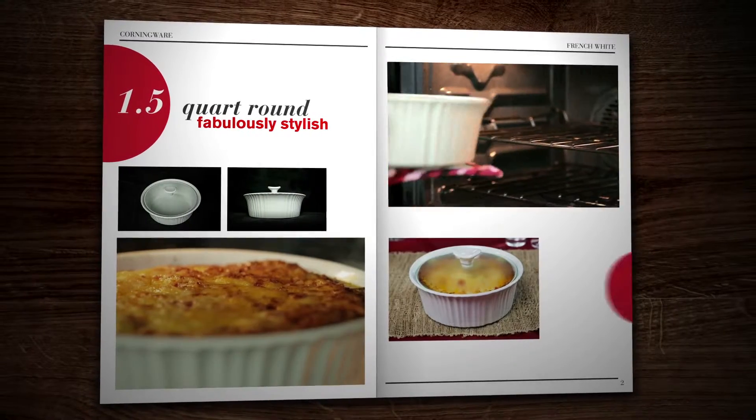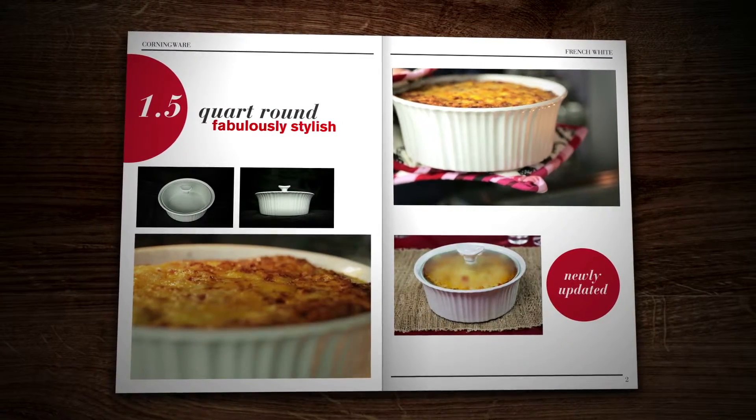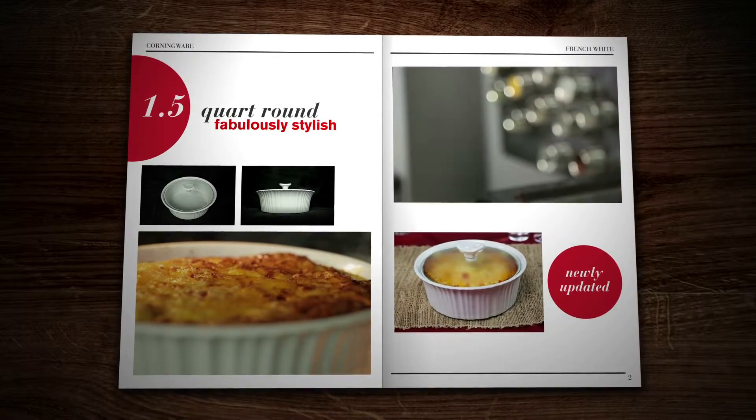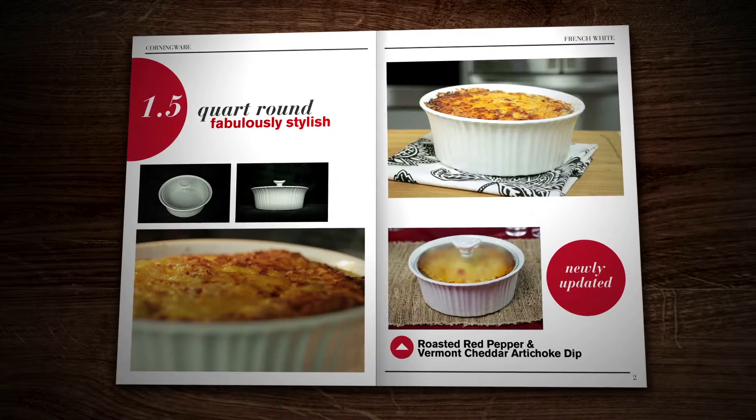This fabulously stylish, newly updated Corningware French White 1.5 quart round dish is perfect for smaller entrees, side dishes, and for this roasted red pepper and Vermont cheddar artichoke dip.